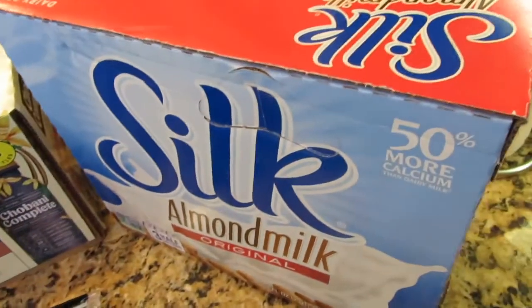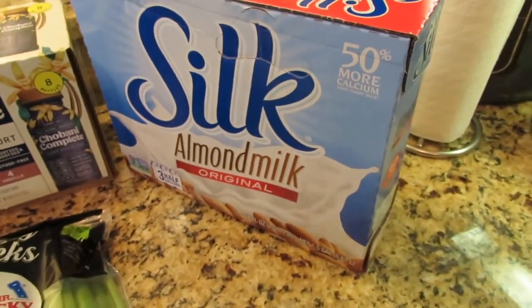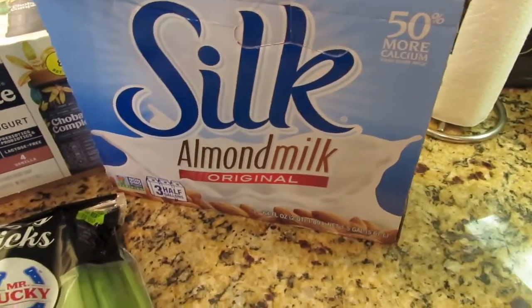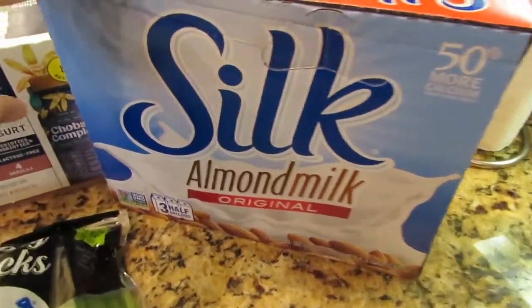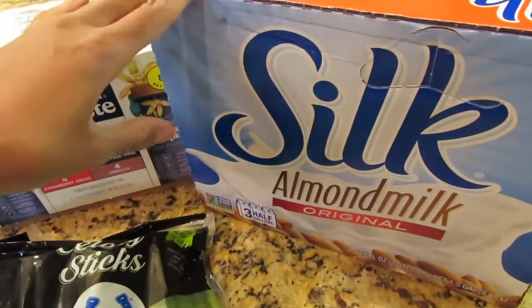I had run out of Silk almond milk, so I went ahead and purchased a box of almond Silk. Me and my kids go through this really fast because I like to use it in my smoothies and they use it for cereal or when they're making smoothies too.